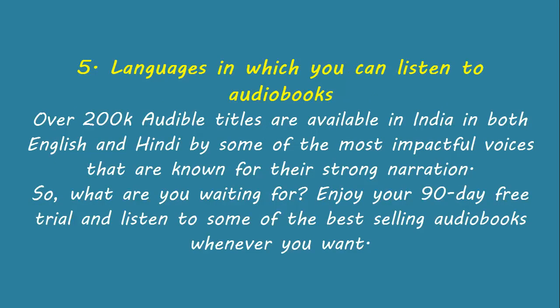Over 200,000 Audible titles are available in India in both English and Hindi, by some of the most impactful voices known for their strong narration. So what are you waiting for? Enjoy your 90-day free trial and listen to some of the best-selling audiobooks whenever you want.